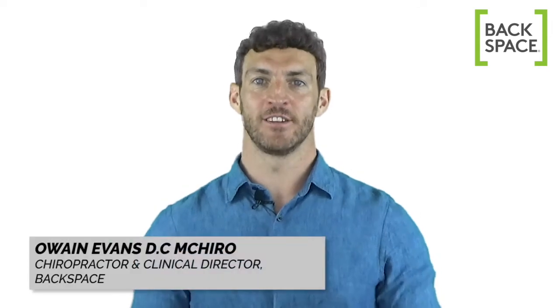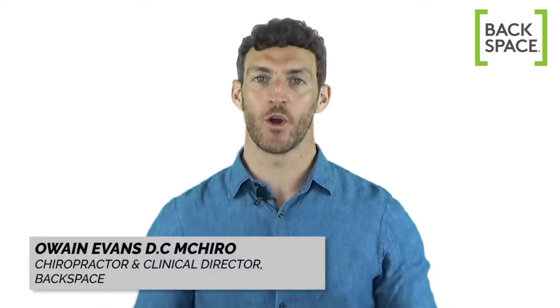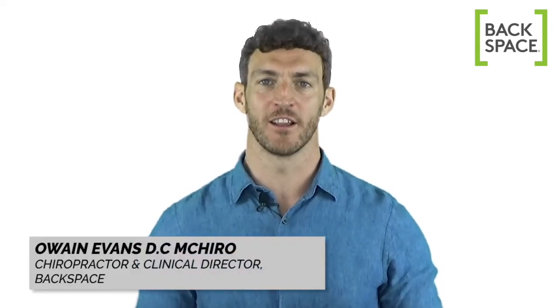Hi there, my name is Owain Evans and I'm a doctor of chiropractic working at Backspace Chiropractic in London. In this video I'll be giving you some advice on how to avoid getting foot, knee, hip and lower back pain if you spend long hours on your feet.